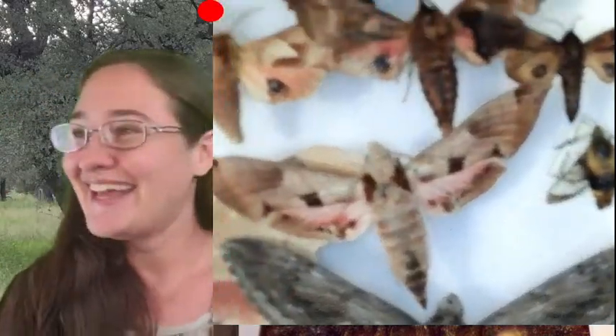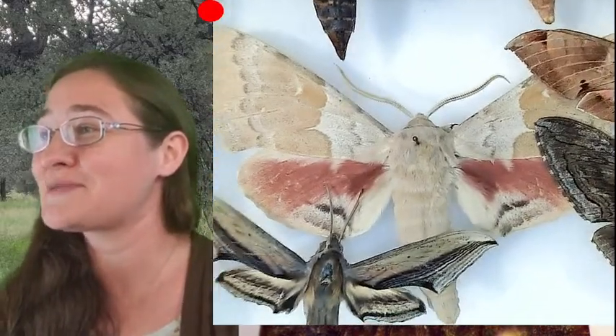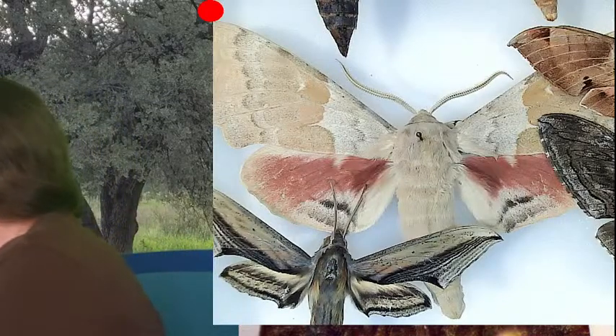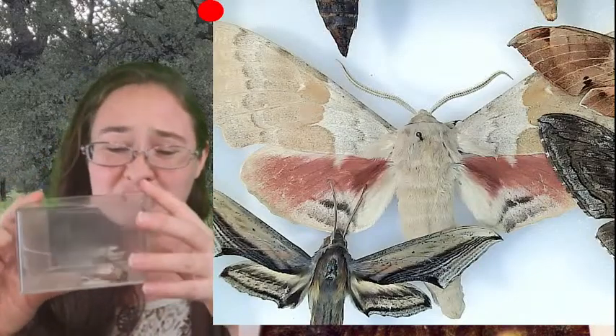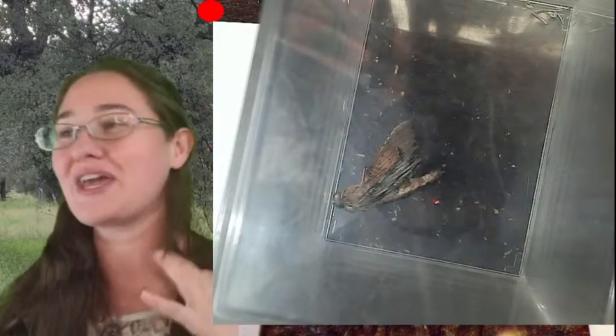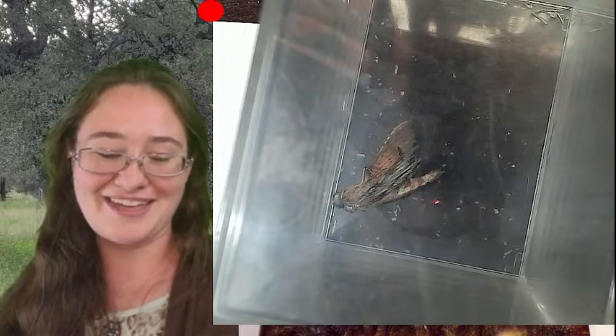I do have one very unfortunate sphinx moth, but it comes with a story. This sphinx moth is dry and sad and was never spread. As entomologists, every now and again this happens. I'll hopefully be able to bring it back to life — rehydrate it and then spread it — that's the goal. But there's a reason why it ended up this way.